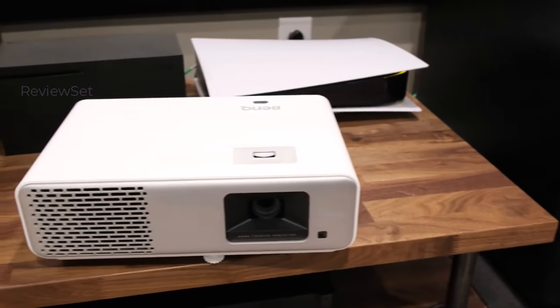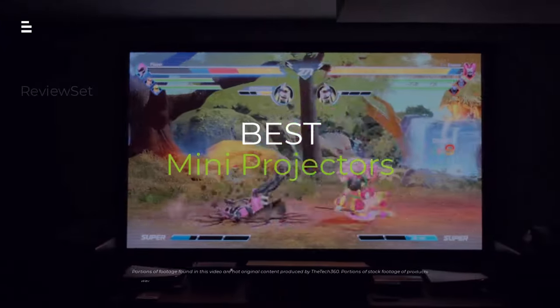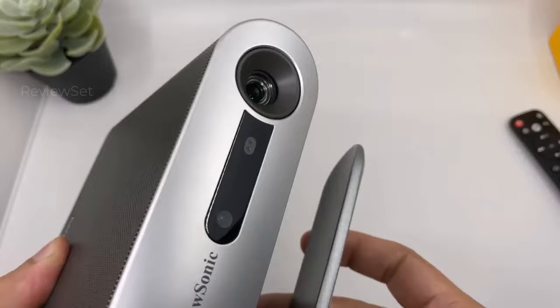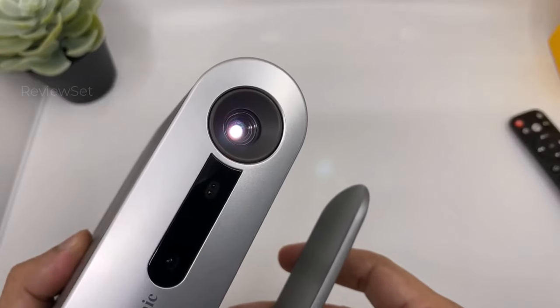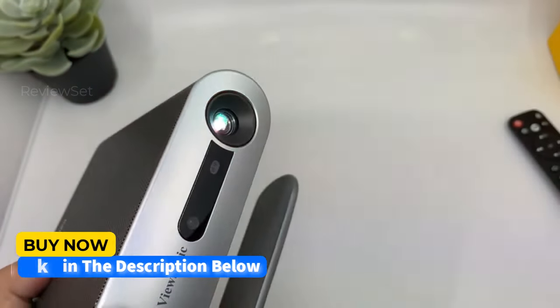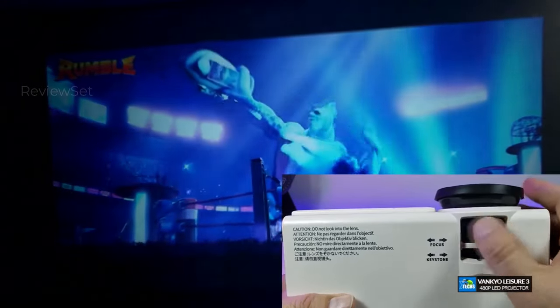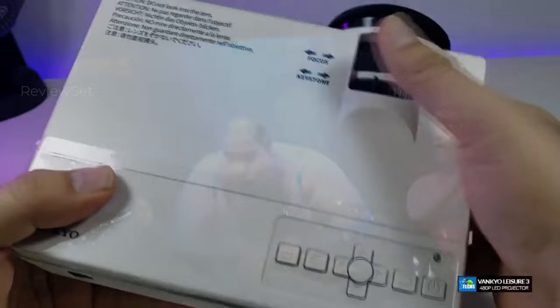Tired of tiny screens? Want a giant movie experience anywhere? We're diving deep into the best mini projectors of 2024. From budget-friendly to ultra-portable, we'll find the perfect projector to take your entertainment to the next level. Hit the subscribe button, give a thumbs up or down, and comment about which one is best for you. Let's get started.